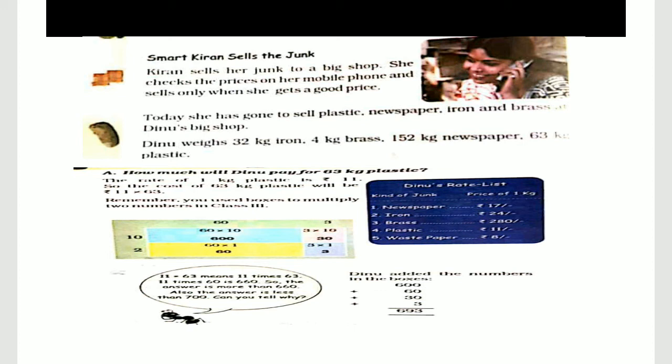So the answer is 693. Here you write 11 times 63, meaning 11 times 63. 11 times 60 is 660, so the answer is more than 660 and also less than 700.